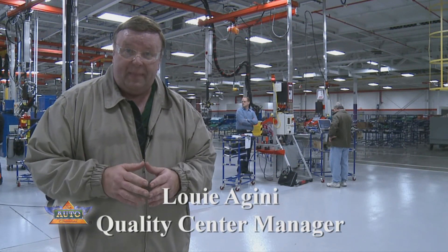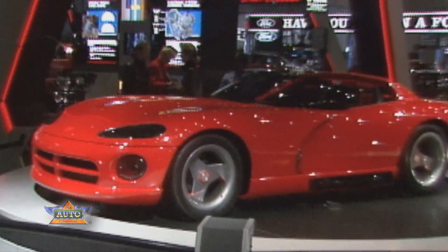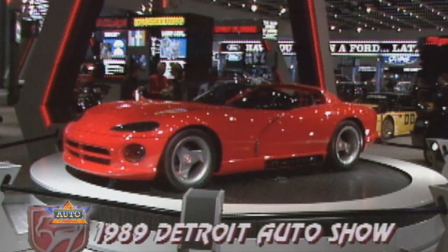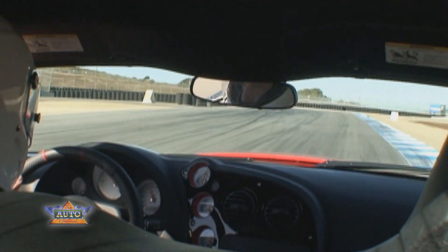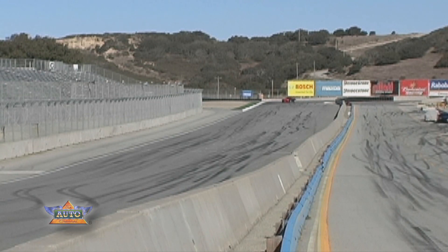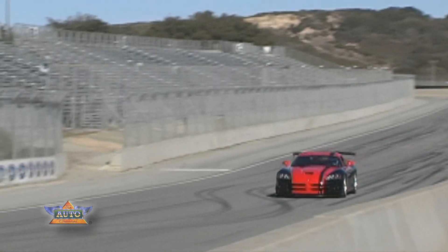The Viper was originally built at the Mack Avenue plant and moved here to Conner in the mid-90s. Since its debut as a concept vehicle early in 1989, the Dodge Viper earned its reputation as the quintessential American sports car — big, bold, attention-grabbing, fast, loud, untamed, and uncompromising. The Viper stands out as a modern standard-bearer for pure American heritage.